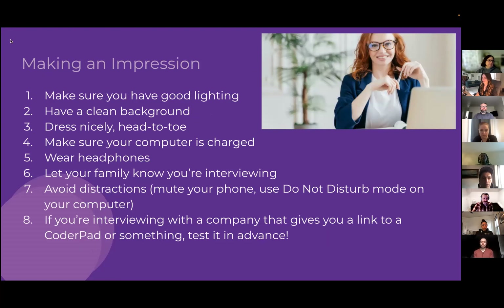For remote interviews, be mindful of your space. Make sure you have good lighting — avoid strong backlighting that puts you in shadow. Have a clean, well-presented background; no dirty laundry in frame. Dress well — business casual or something you feel confident in. Also make sure you're not wearing pajama pants in case you need to stand up during the interview.